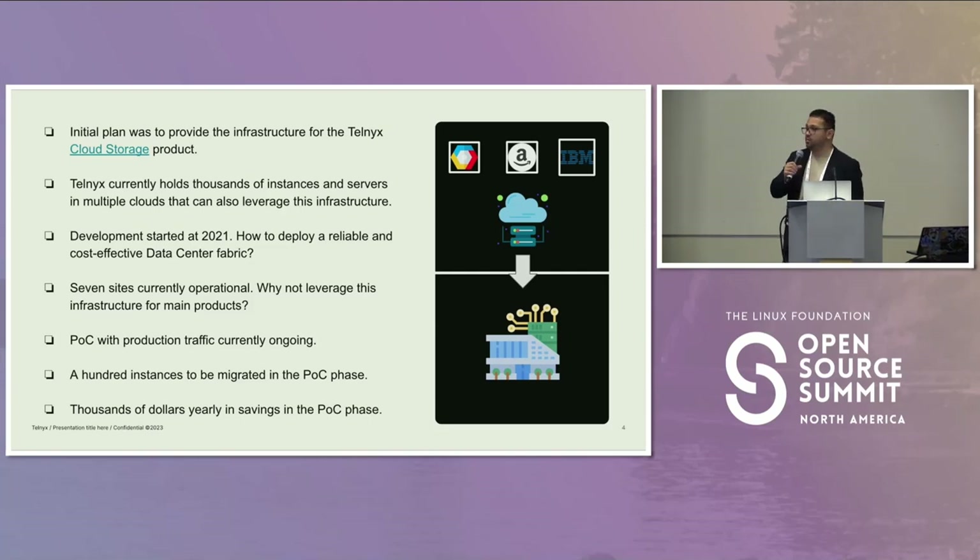It was a successful POC, and now we have seven sites operational across the U.S. for that product. The next step was clear: why not leverage this infrastructure for the main products, besides the storage one? We now currently have a POC where we migrate a lot of services to one of what we call Edgepop sites, and we are saving thousands of dollars by doing that. Of course, we have a plan to migrate everything we have in the cloud to our DC.